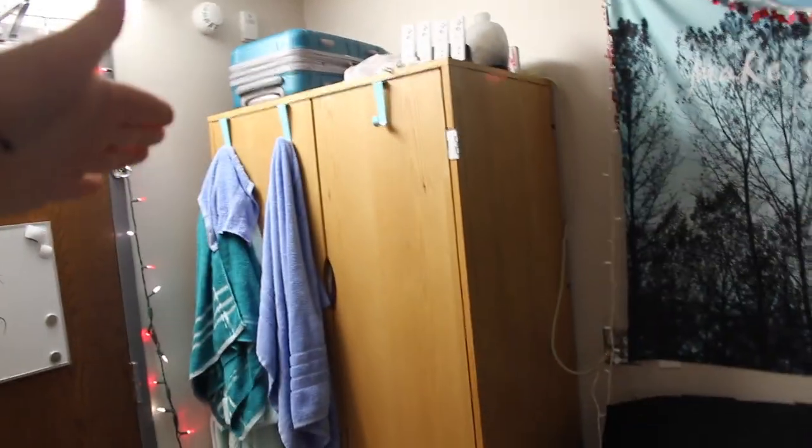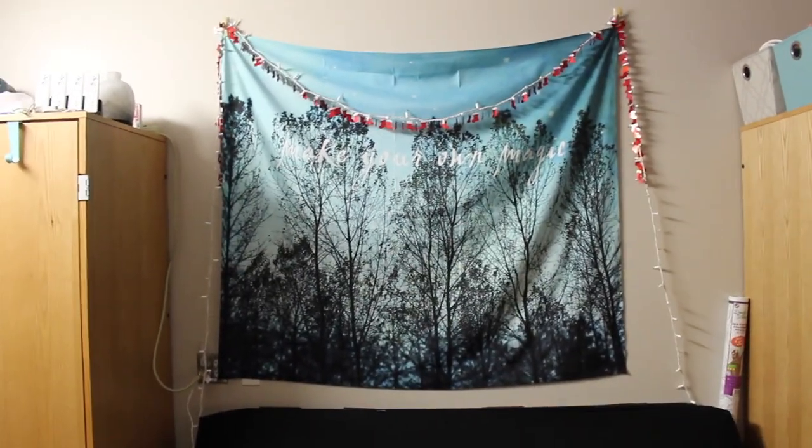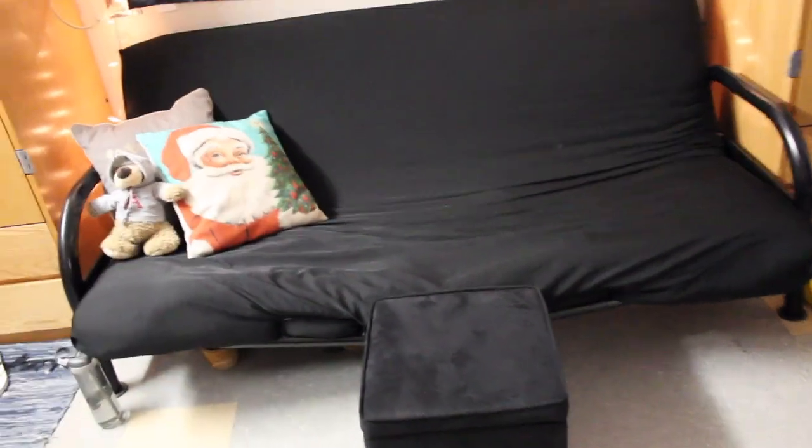When you walk in, you see her dresser, or her wardrobe, and this — the lights aren't lit up. So this is just it with the lights on. We have pillows, a little teddy bear my aunt always brought me, a futon, and a cube.